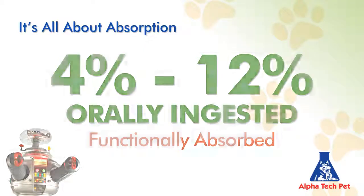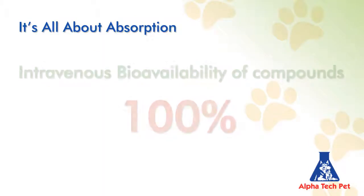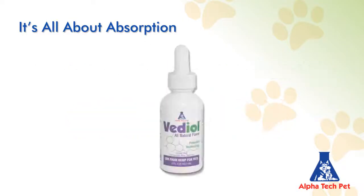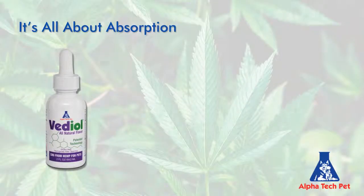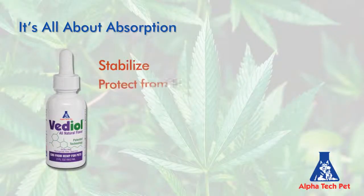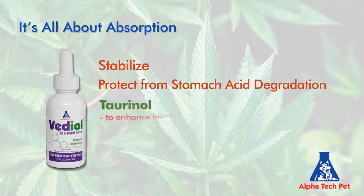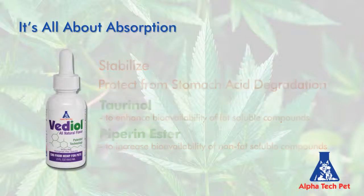As a point of comparison, intravenous bioavailability is always 100%, and inhalation and sublingual bioavailability ranges between 60% and 70%. Vetiol utilizes natural plant-based enteric coatings to stabilize Vetiol and protect it from stomach acid degradation. Vetiol also utilizes patent-pending toranol to enhance bioavailability of fat-soluble compounds, and piperine ester to further increase bioavailability of non-fat-soluble compounds.